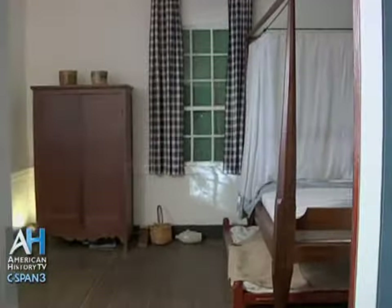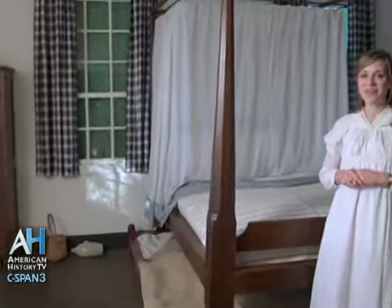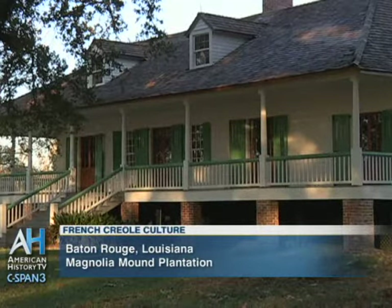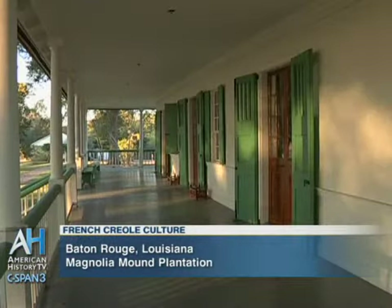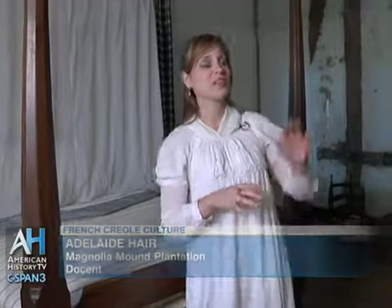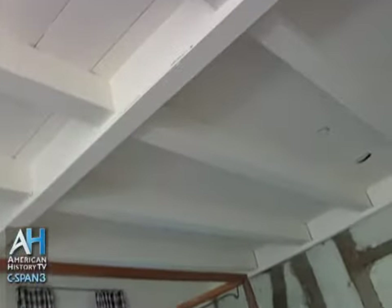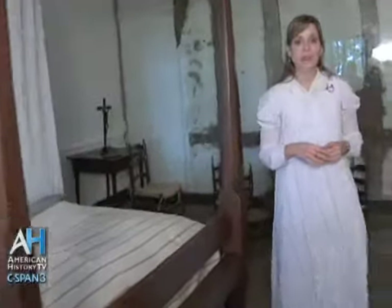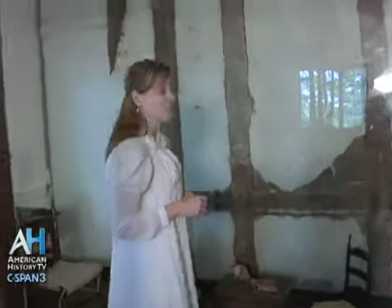We are now in the boys' bedroom here at Magnolia Mound. Being a Creole-style house, there are no interior hallways, so every room had access to the gallery that could have been used as a hallway. When the Desplantiers made their changes to Magnolia Mound, the room we are in actually used to be two rooms — as you can see by the large beam in the center of the ceiling. They removed the wall that divided this room and made one large bedroom that all of the boys shared. Over here, we have left this wall exposed to show you the construction of the house.